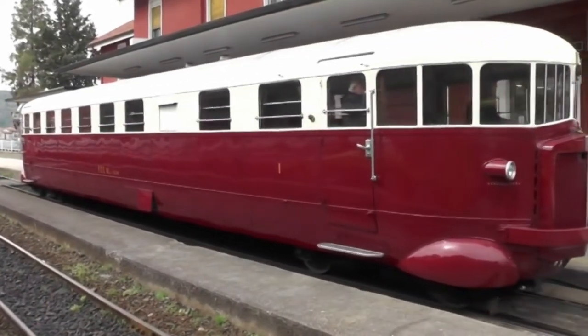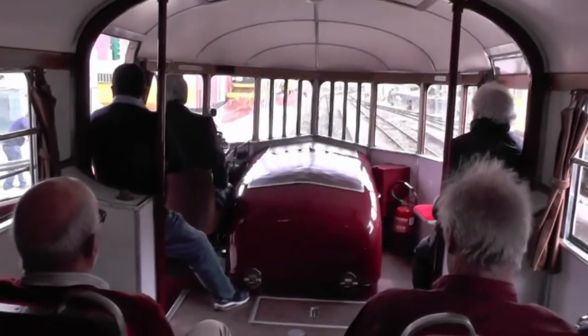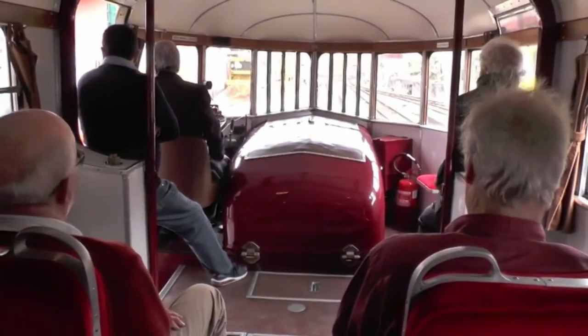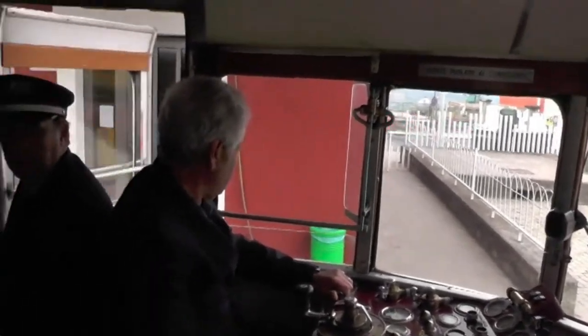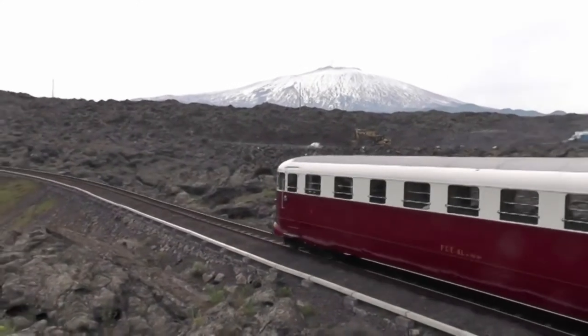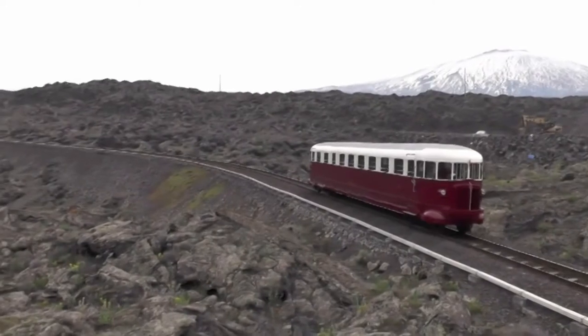Notice that the units had first class accommodation. There is an engine and driving position at each end, the driver being completely open to the rest of the train. The instrument panel and driving controls are very compact. We run past through a relatively recent lava flow.